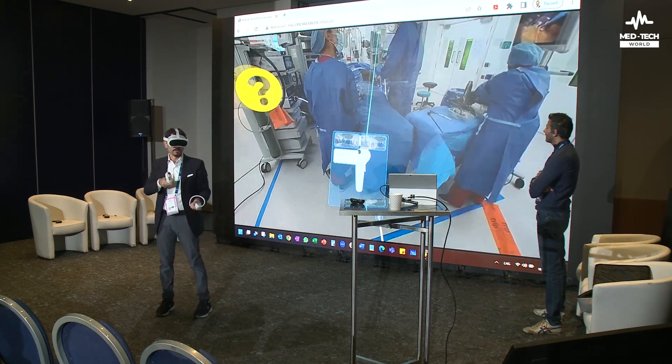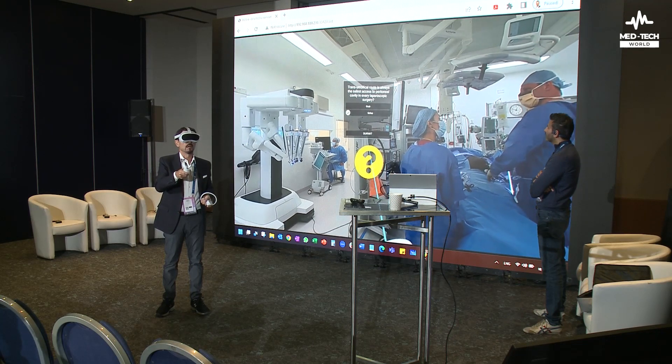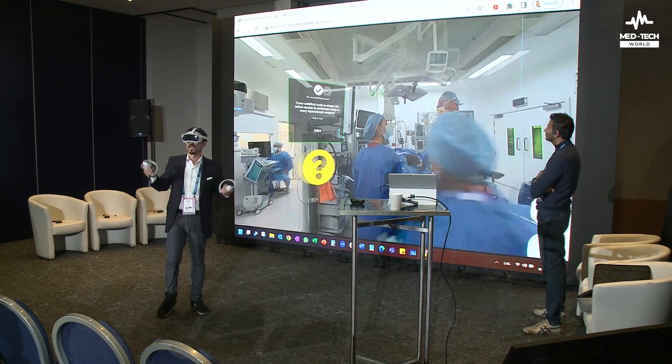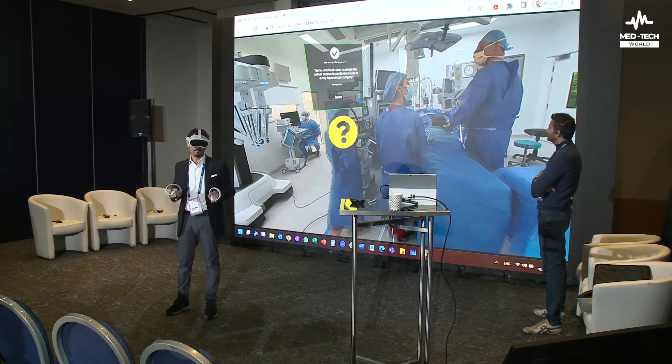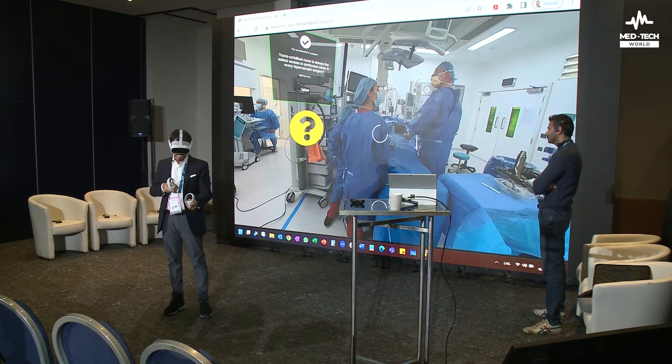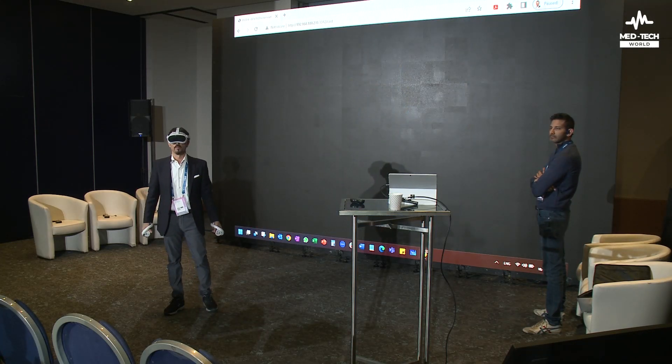And of course I can take more quizzes. I'm going to do this one — I got 10 points, so that is great. The other type of experience is that I can go into a 3D environment. So let me go into the 3D environment.